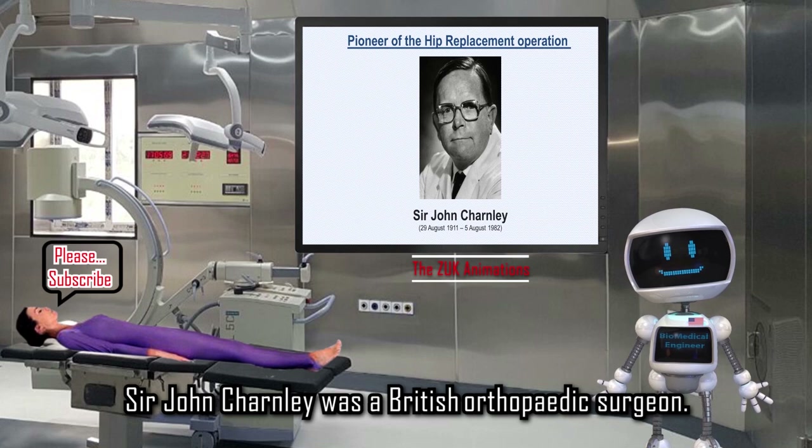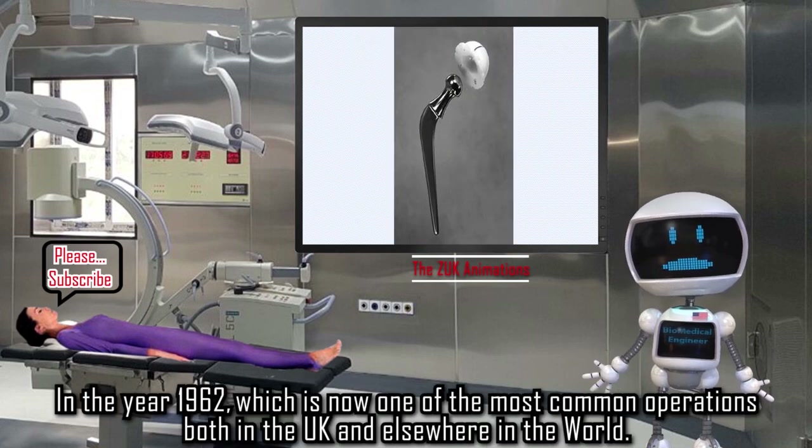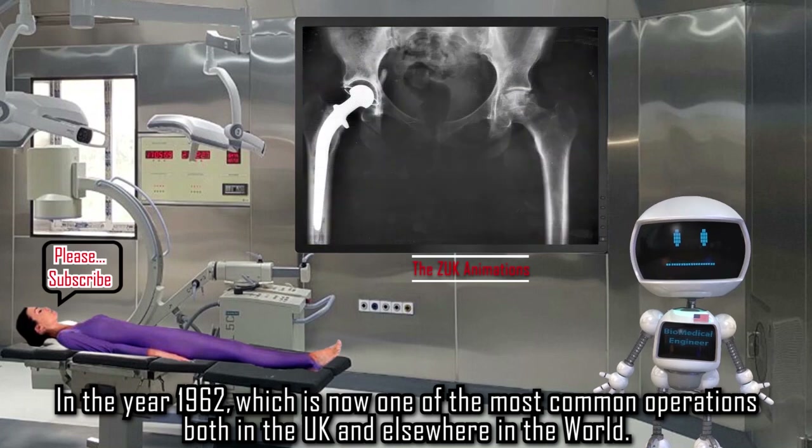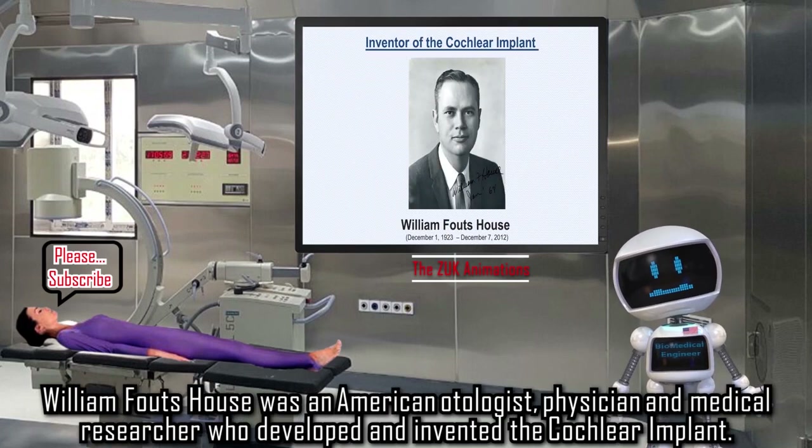Sir John Charnley was a British orthopedic surgeon. He pioneered the hip replacement operation in 1962, which is now one of the most common operations both in the UK and elsewhere in the world.